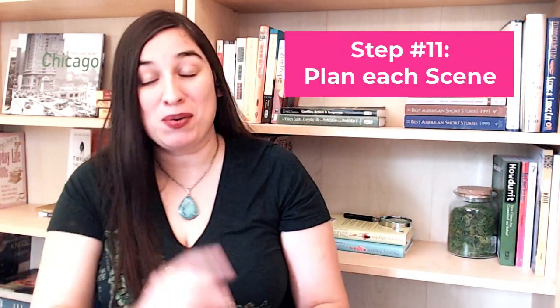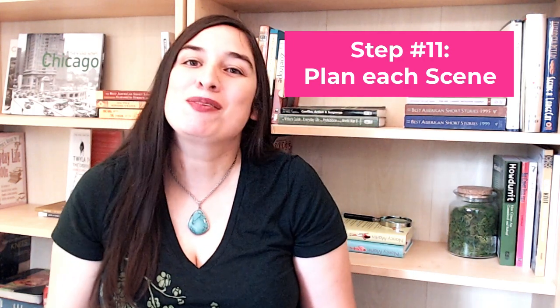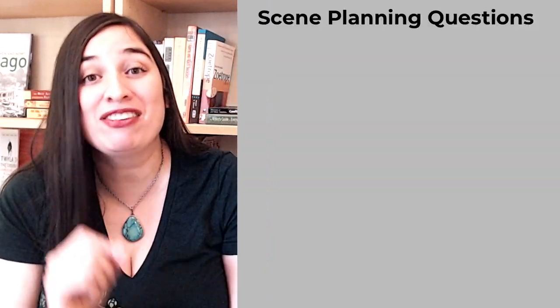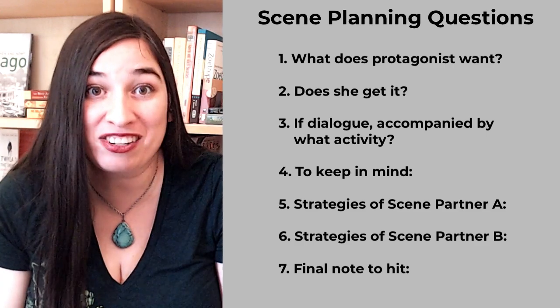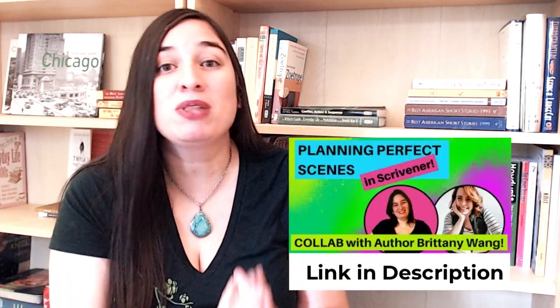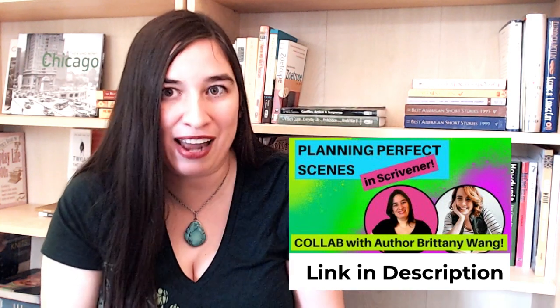Step eleven is planning out every scene in the novel. When I say plan, I don't mean just writing down what happens in the scene. I've got seven scene planning questions that help me pump every scene for maximum conflict and energy. Going over all of those is beyond the scope of this already very long video, but I did talk about them in a previous video. Let me know if you'd like to see these scene questions in action — we could do a video where we plan out three scenes from Peyton's book using these questions, so you could see how they help bring a scene to life.